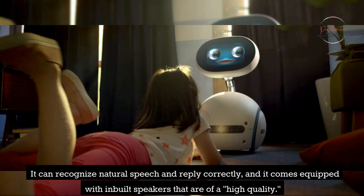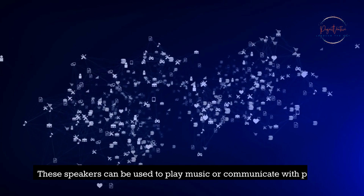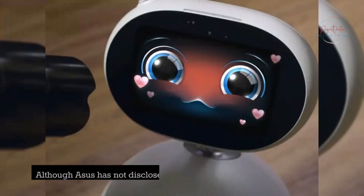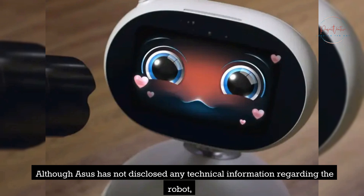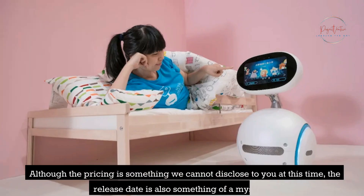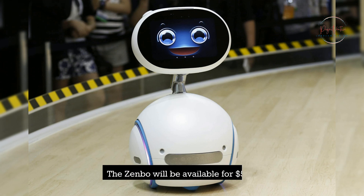Zenbo can recognize natural speech and reply correctly, and it comes equipped with high-quality built-in speakers that can be used to play music or communicate with people. Although Asus has not disclosed detailed technical specifications, Chairman Johnny Shi presented a working model at a press conference in Taipei. The Zenbo will be available for $599.